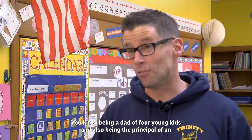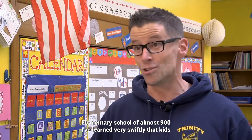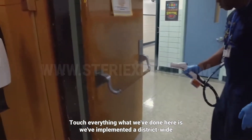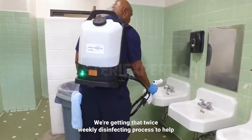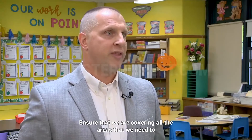Being a dad of four young kids and also being the principal of an elementary school of almost 900, I've learned very swiftly that kids touch everything. What we've done here is we've implemented a district-wide disinfectant protocol every Tuesday and every Thursday, so that we're getting that twice-weekly disinfecting process.